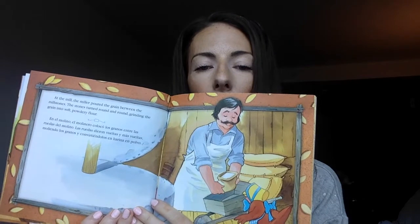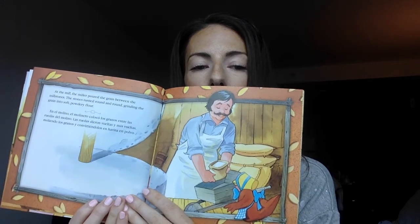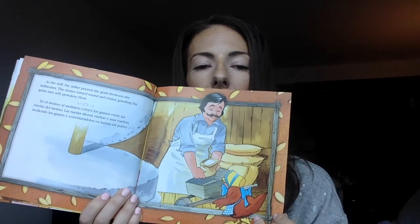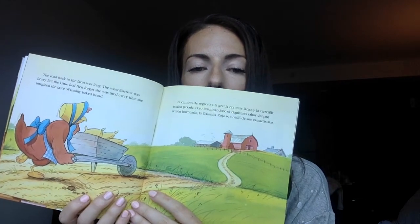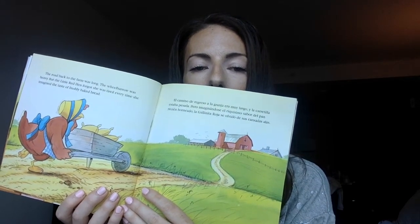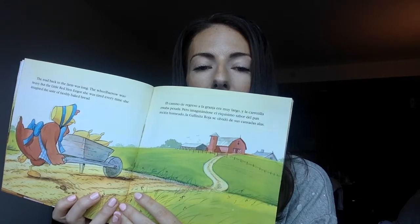At the mill, the miller poured the grain between the millstones. The stones turned round and round, grinding the grain into soft, powdery flour. The road back to the farm was long. The wheelbarrow was heavy, but the little red hen forgot she was tired every time she imagined the taste of freshly baked bread.